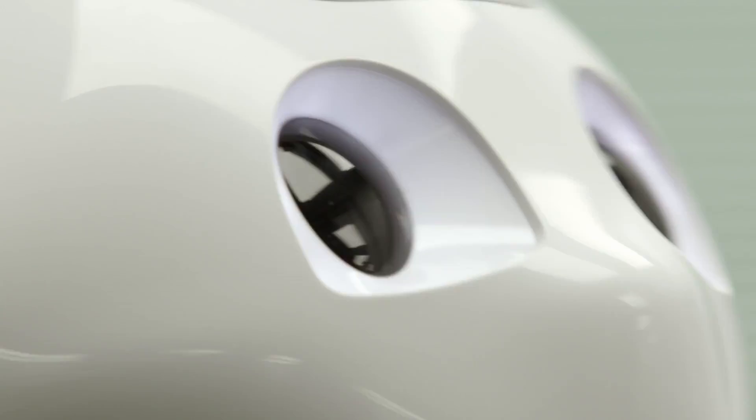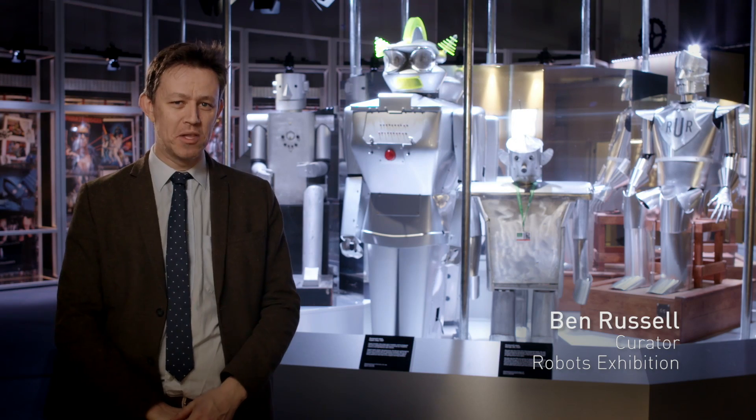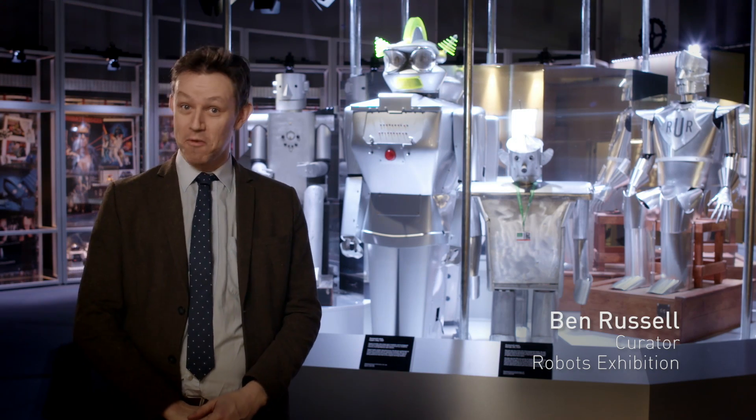In the robots exhibition there's seven amazing things which you really got to see. One of my favorites is the ten men standing behind me, these big massive rather scary things. They're really much everything you expect a robot to be.